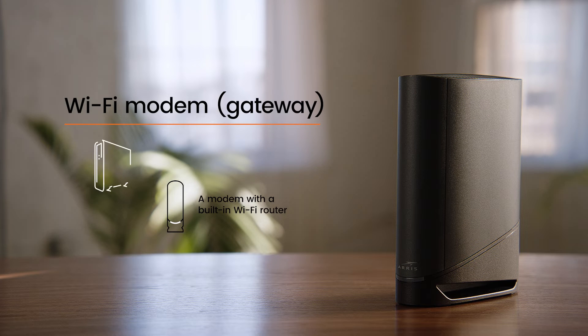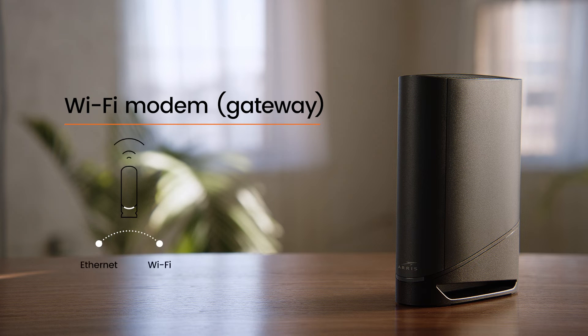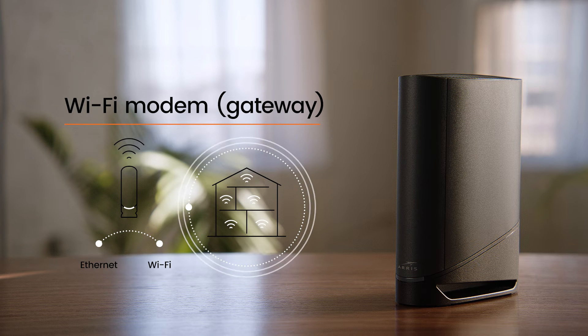A wifi modem, sometimes called a gateway, is a modem with a built-in wifi router. This product combines two products into one and allows you to access the internet and share it via wifi or ethernet throughout your home to all your connected devices.